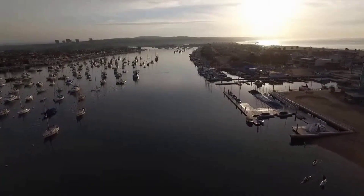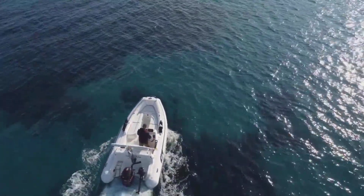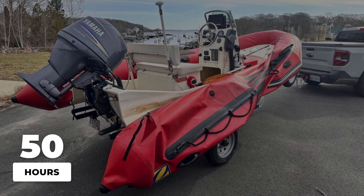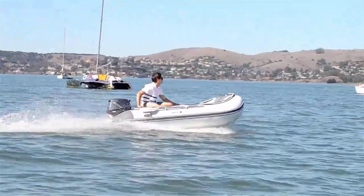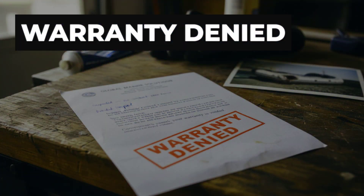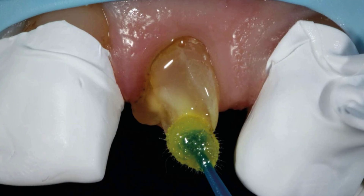Another case from 2023 involved a private owner in California who bought a RIB from a well-known online retailer. He used it fewer than 50 hours and stored it properly under a cover. During a routine trip in calm water, the starboard tube developed a bulge the size of a basketball — the outer layer had completely separated from the inner layer. When he contacted the manufacturer, they claimed it was impact damage and voided the warranty. He had the tube analyzed independently, and the analysis found it was a manufacturing defect: the adhesive had never properly cured.